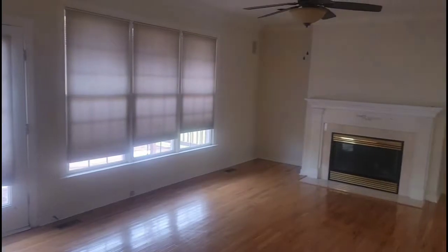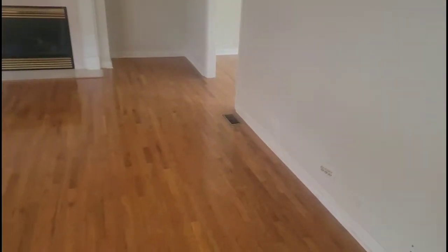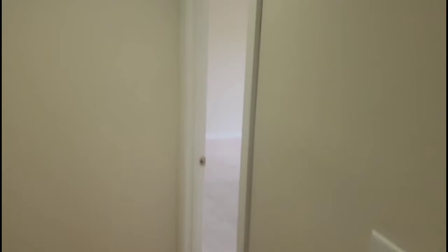Cappuccino white as well, white trim. I went ahead and refinished the floors. All the walls downstairs are cappuccino white. Here's the pantry — all the doors are white, all the shelves are nice and clean, all been repainted. Garage entry all freshly painted.